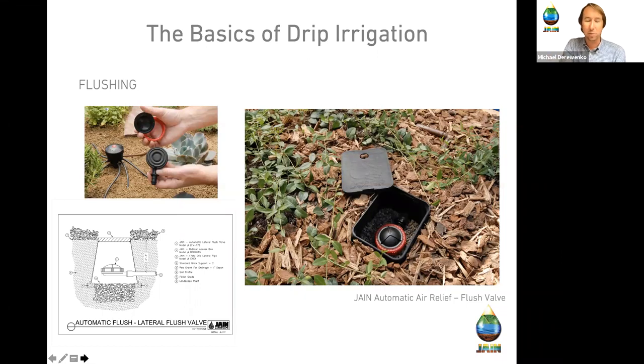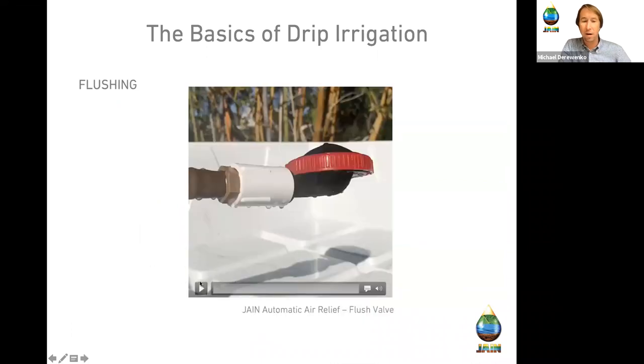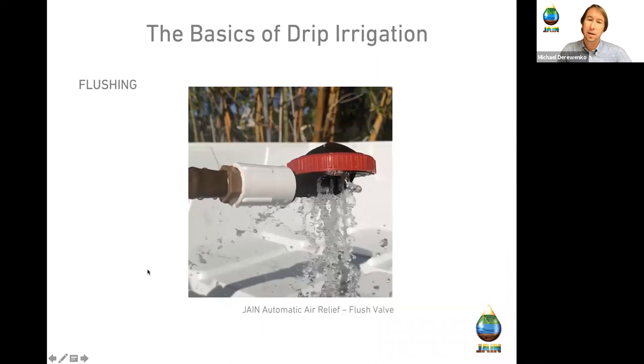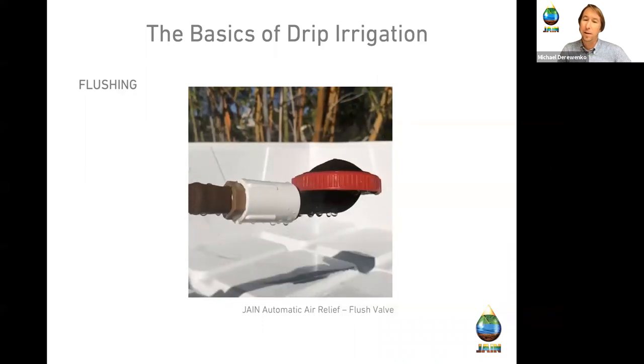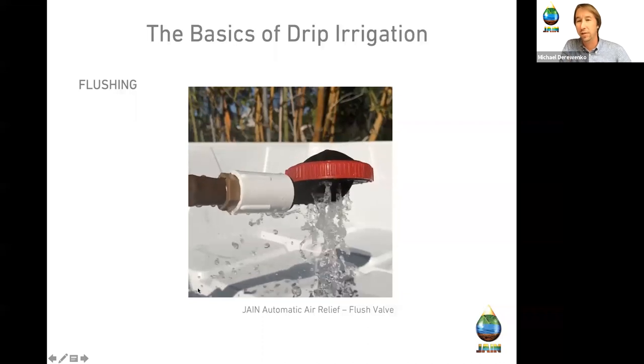Flush valves typically go in a little bubbler box with pea gravel. This simpler version is called a tattletale — it fits in small valve boxes in medians and works as a flush valve and indicator combination. The little red indicator tattletale pops up when the zone is running, which is very helpful during a wet check. When the system comes on, water runs in and automatically opens the flush valve, pushes debris out, then seals up — eliminating air and debris from the lines and reducing the risk of emitter clogging.